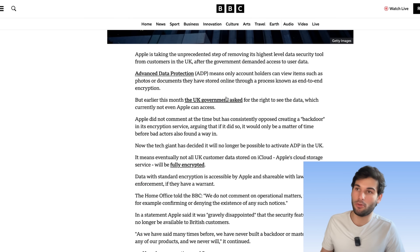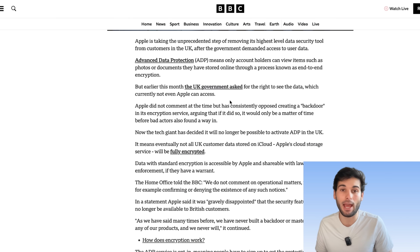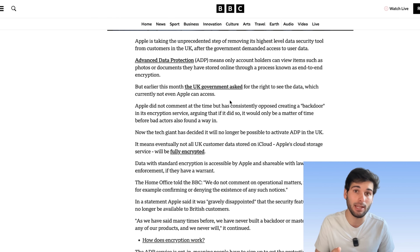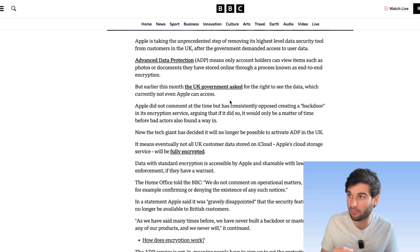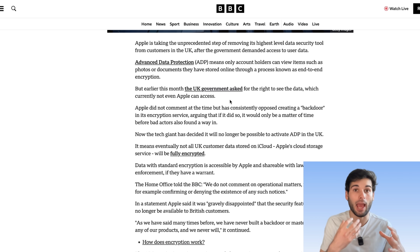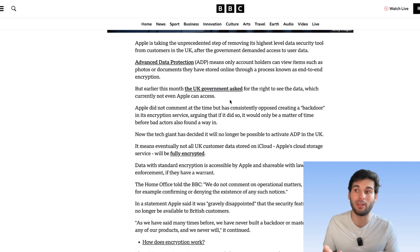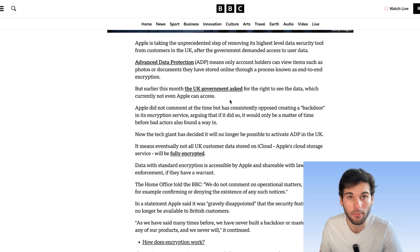Not too long ago, the UK asked for the right to see certain data that not even Apple could access. This is in reference to ADP, because with ADP, Apple can't access your data. They can access some metadata, but they can't access the data itself. Specifically, what the UK actually wanted was a backdoor. They said you can keep the feature, but we want access to the data, which is essentially asking for a backdoor.